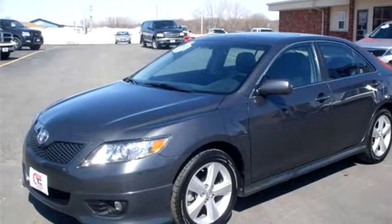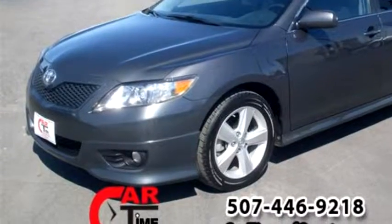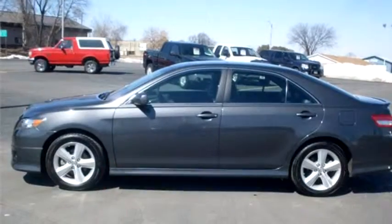Cardamie of Owatonna proudly presents this 2010 Toyota Camry SE.